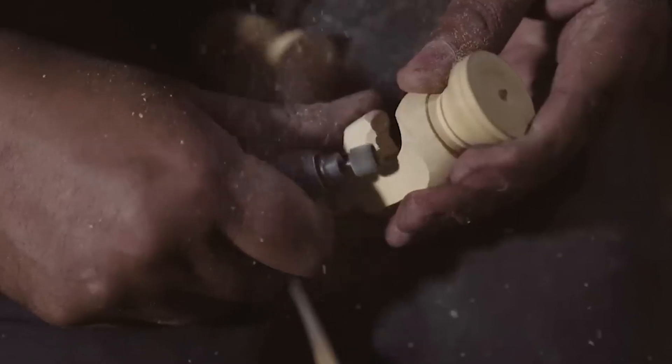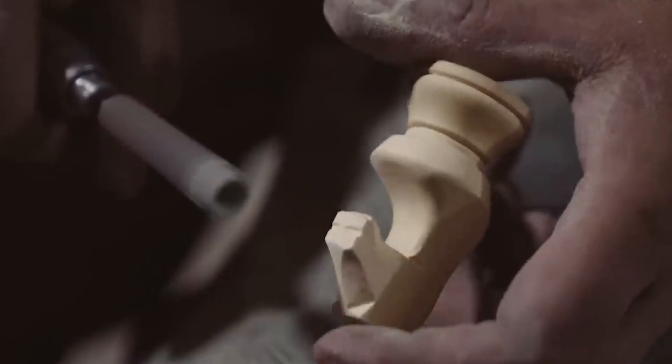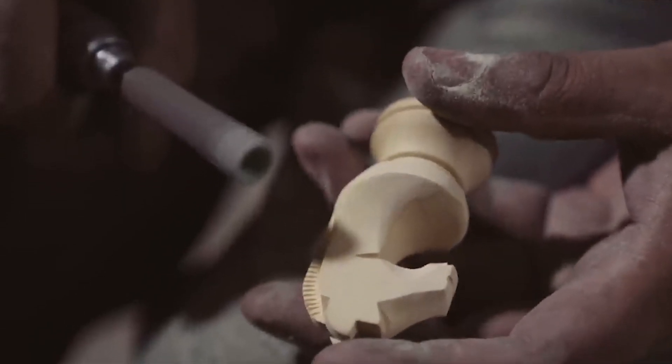Making a knight is the hardest part — it takes a lot of time and a lot of skill. Most of the other pieces are much quicker to make. Only a few special people know how to make knights for the championship chess sets.